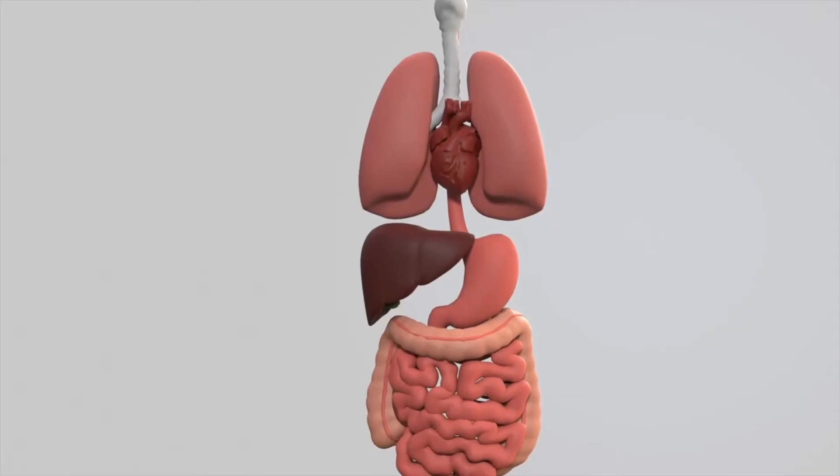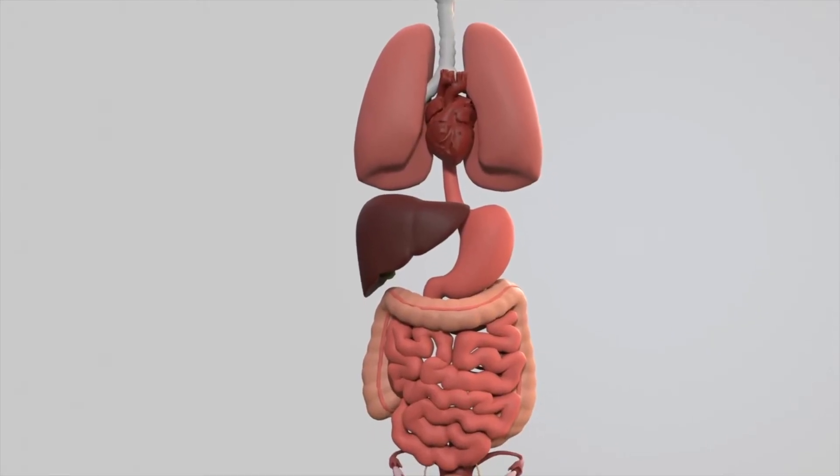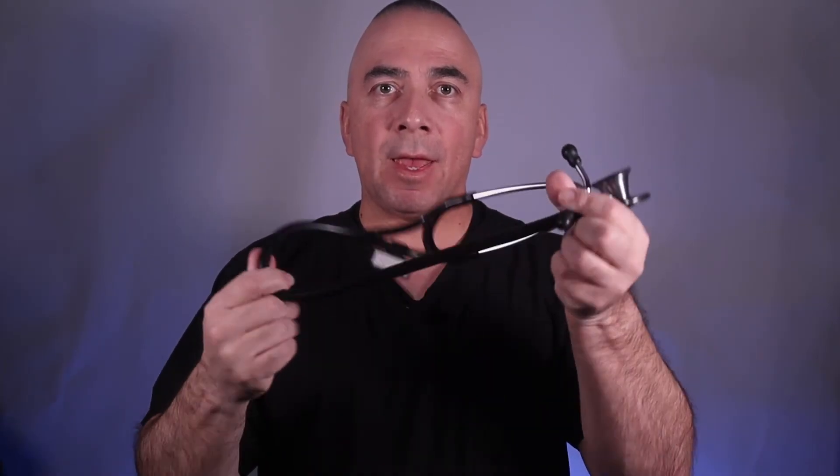So back to stethoscopes. A stethoscope is used to listen to heart sounds, lung sounds, abdominal or stomach sounds, blood pressure sounds, and even sounds in the carotid arteries, which are located in the neck. Looking at it, it seems simple enough.